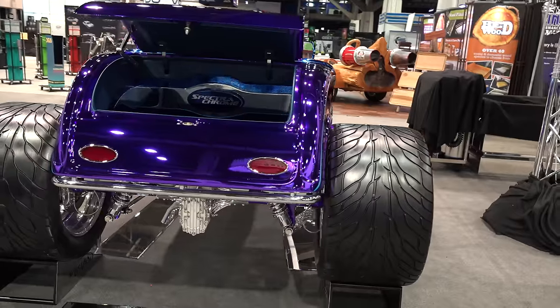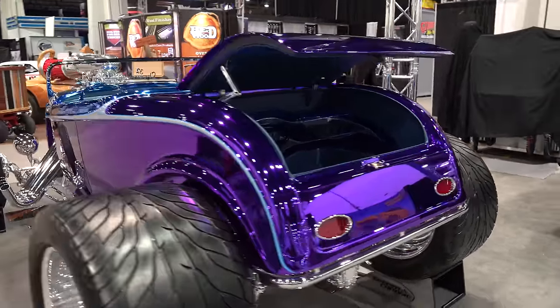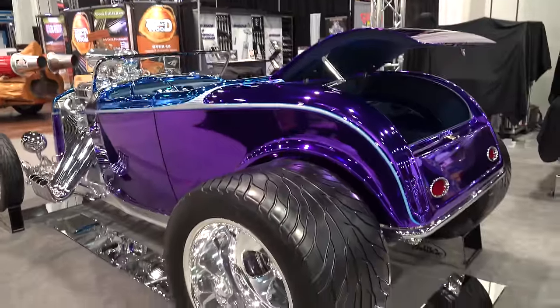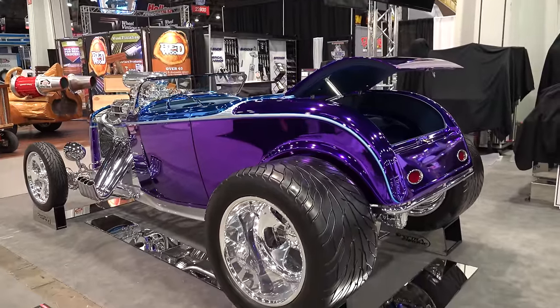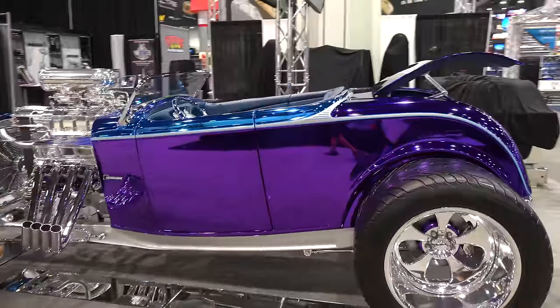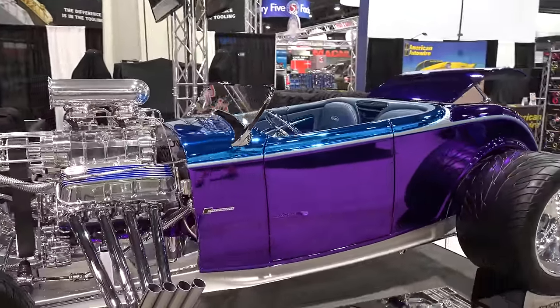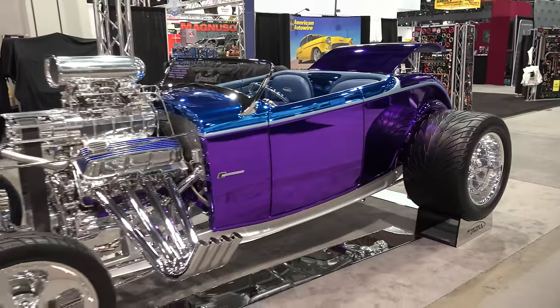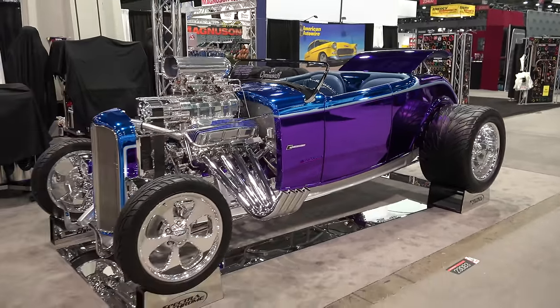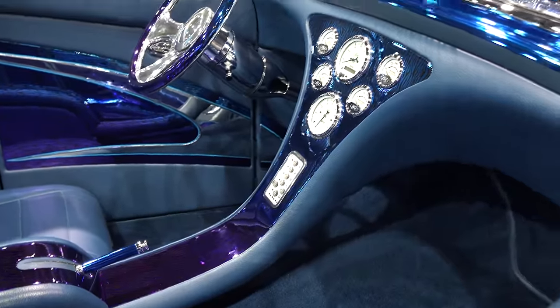Quick-change rear end, coil overs. Spectra Chrome — check it out. I don't know what I'm gonna paint with it, but one day I'm gonna get some and paint something with it. That's nicely done, really nice. Big 502 supercharged — of course, because you know it doesn't have enough base horsepower. It's got push-button shift. I like the gauges in it.